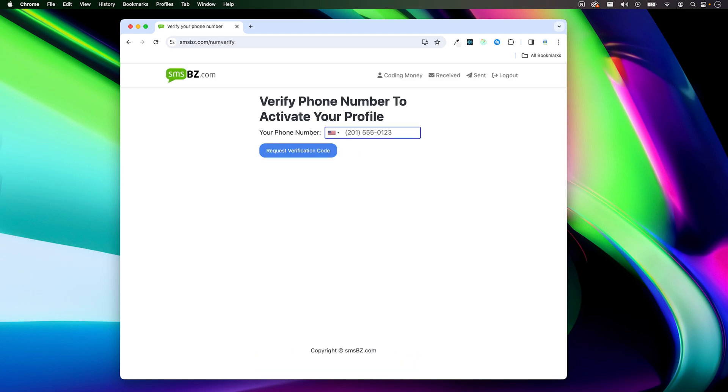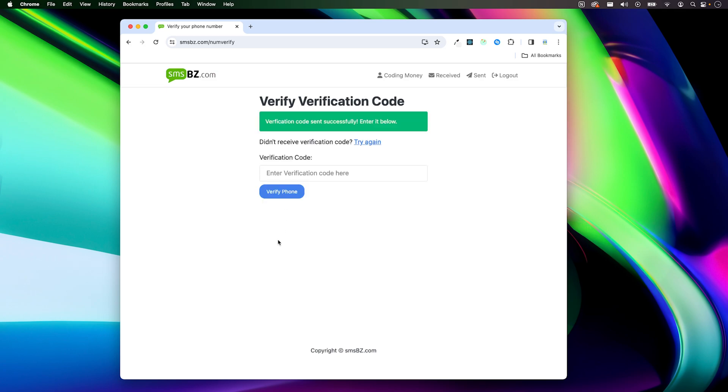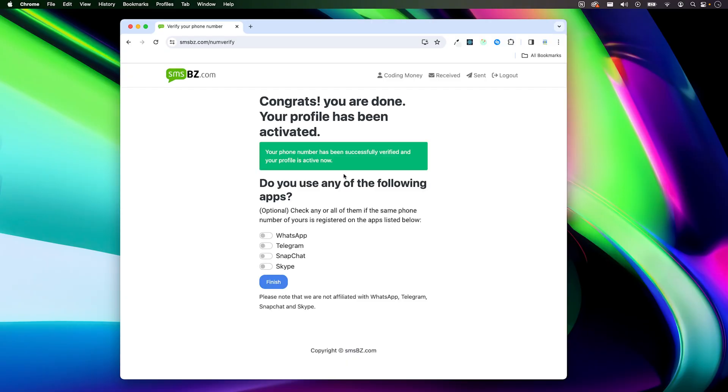I agree to the terms and privacy notice. Click continue. In this step you'll need to verify your phone number — if you don't verify it, your profile will not be activated. Enter your phone number and click Request Verification Code. You'll get an SMS with a verification code. Enter that code and click Verify Phone. Your phone number has been successfully verified and your profile is now active.